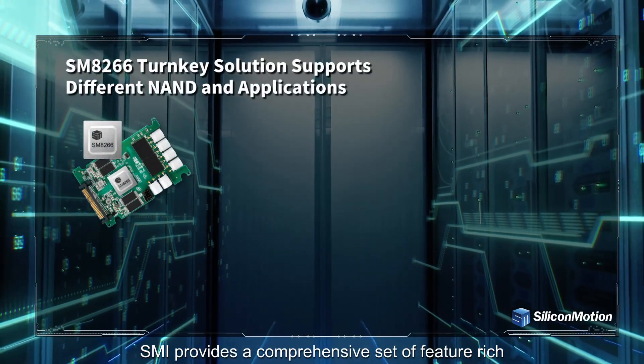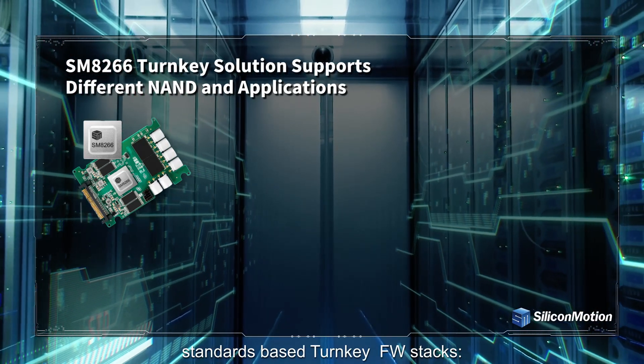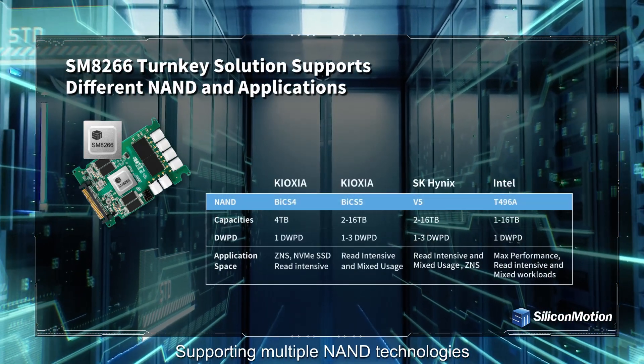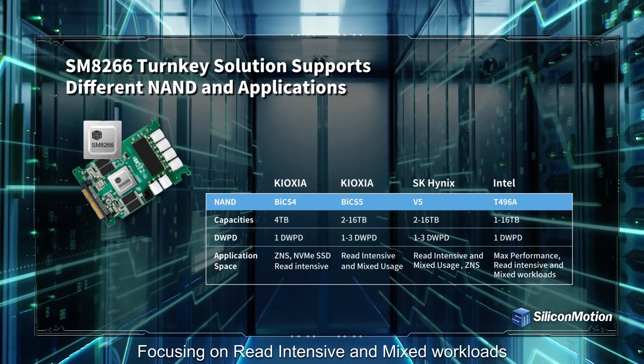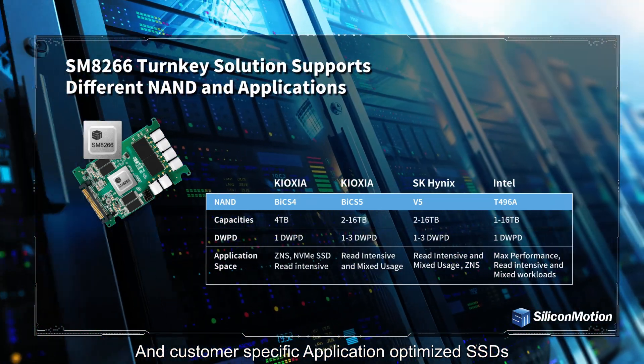SMI provides a comprehensive set of feature-rich, standards-based turnkey firmware stacks, supporting multiple NAND technologies, focusing on read-intensive and mixed workloads, and customer-specific application-optimized SSDs.